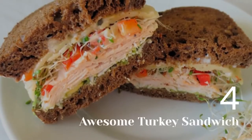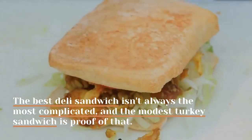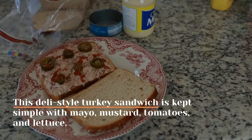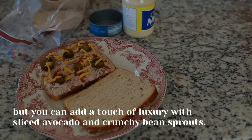4. Awesome turkey sandwich. The best deli sandwich isn't always the most complicated, and the modest turkey sandwich is proof of that. This deli-style turkey sandwich is kept simple with mayo, mustard, tomatoes, and lettuce, but you can add a touch of luxury with sliced avocado and crunchy bean sprouts.